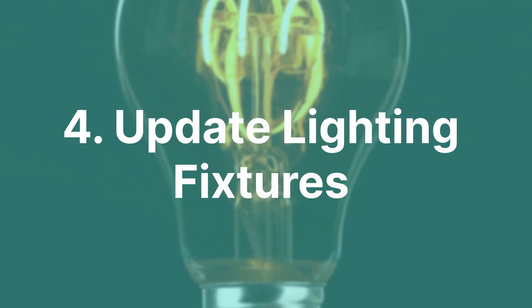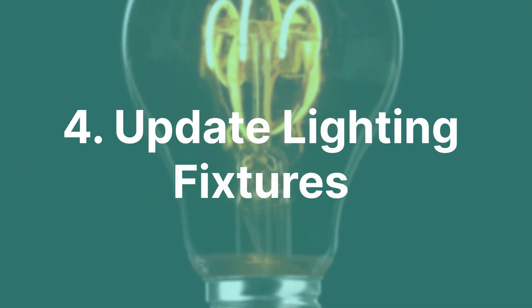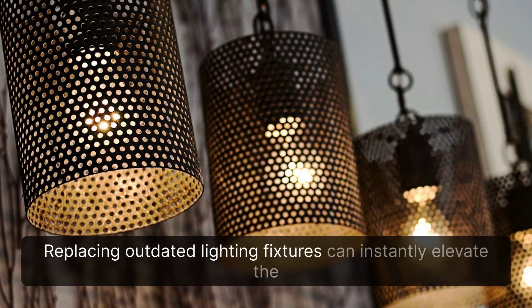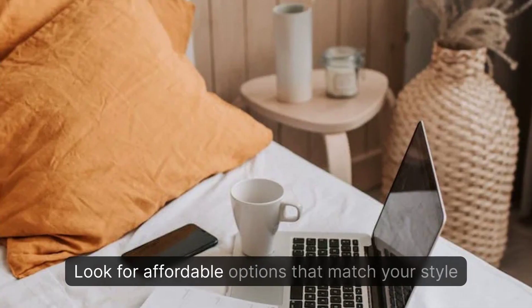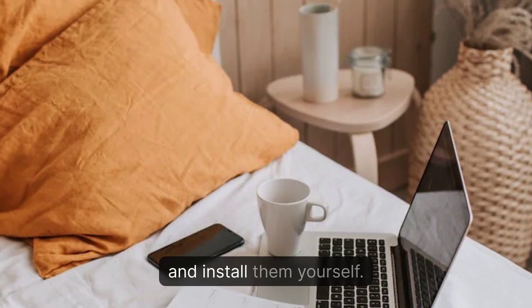4. Update Lighting Fixtures. Replacing outdated lighting fixtures can instantly elevate the ambience of a room. Look for affordable options that match your style and install them yourself.